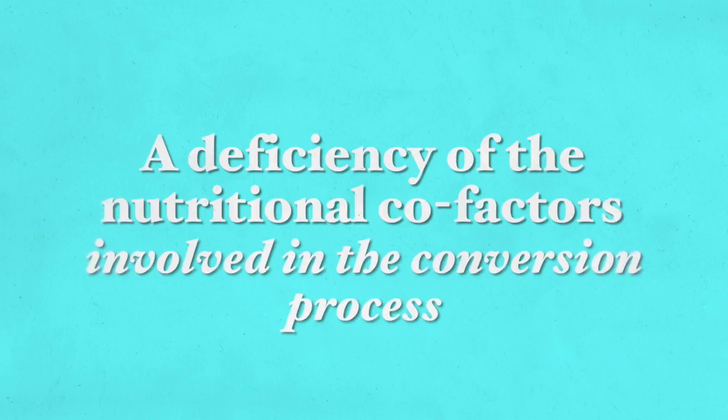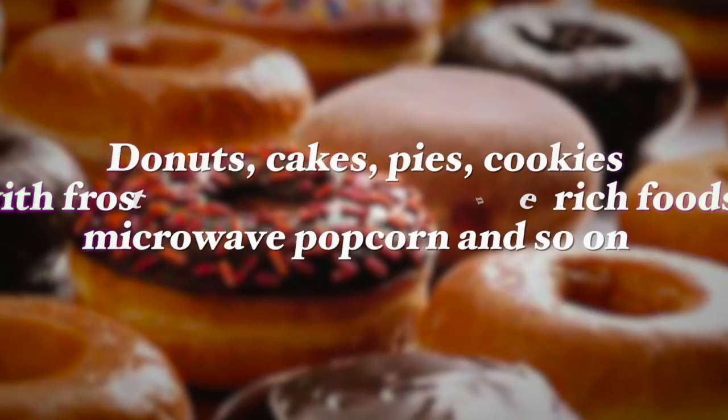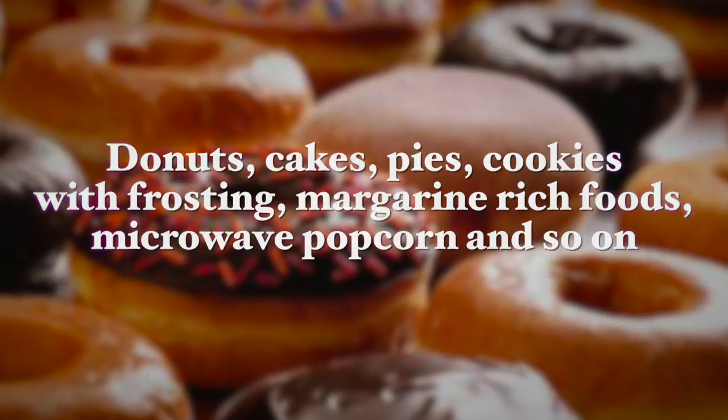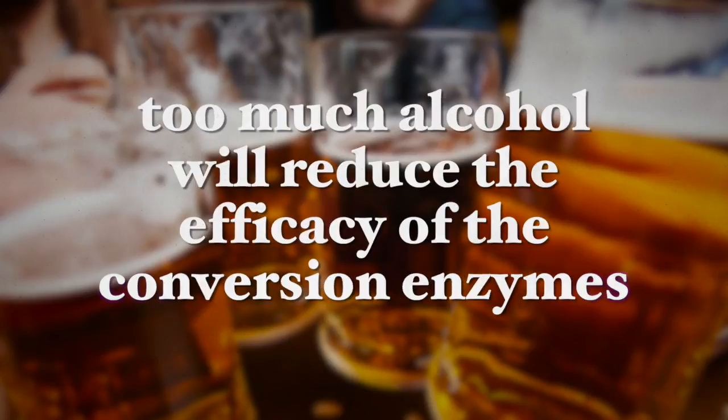Certain eating habits can hinder the conversion of ALA to the longer-chain EPA and DHA. These include a high intake of omega-6 fatty acids relative to omega-3 consumption — for example, if you add a lot of vegetable oils to your salads or use a lot of vegetable oils in cooking, this imbalance of fatty acids may occur. A deficiency of the nutritional co-factors involved in the conversion process is also important — you want sufficient B vitamins, vitamin C, magnesium, and zinc in your diet. Trans fats destroy the conversion enzymes, so a vegan diet rich in partially hydrogenated fats — such as donuts, cakes, cookies, margarine, and microwave popcorn — will result in too little omega-3. Too much alcohol will also reduce the efficacy of the conversion enzymes.